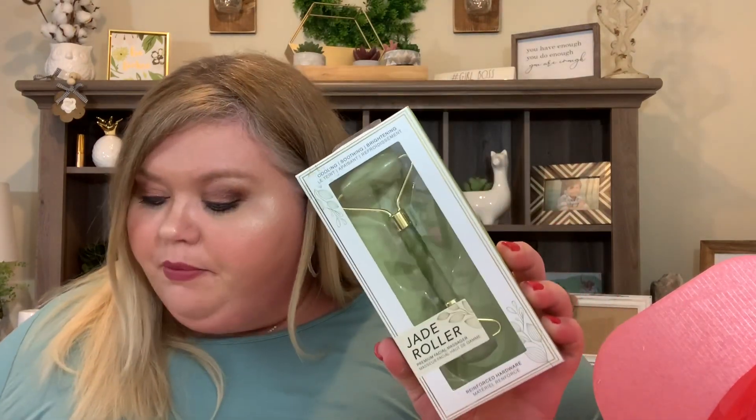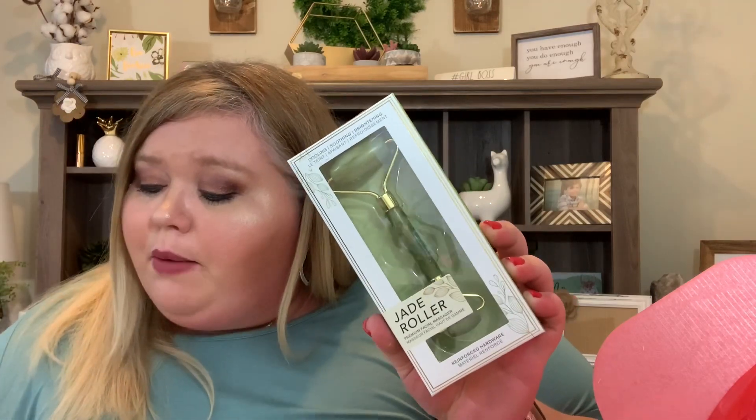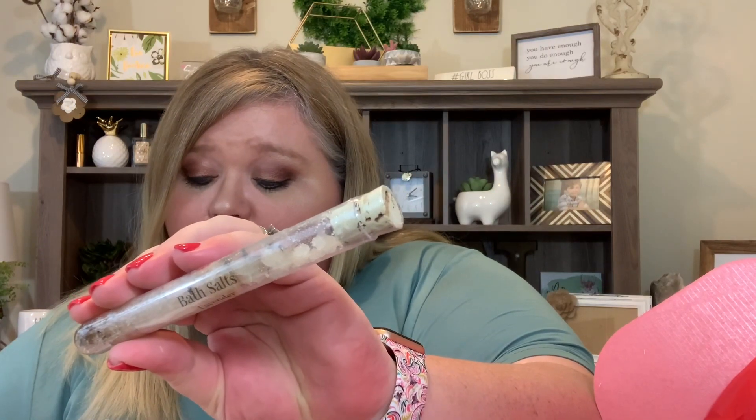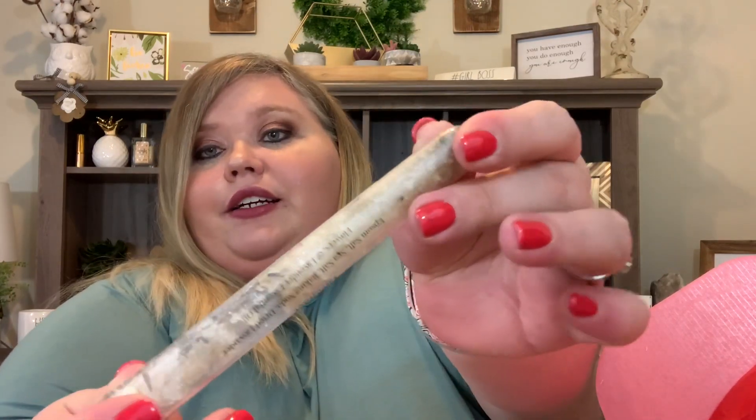Then we have a Jade Roller — a cooling face roller. Add a few drops of facial moisturizer and use it to massage the skin. Although jade is naturally cool, you can place it in the refrigerator for an additional cooling effect, which is especially refreshing on hot summer days. Then we have lavender bath salts — a relaxing blend of lavender essential oil, dried lavender flowers, Epsom salt, sea salt, and baking soda. Lots of goodness in there!